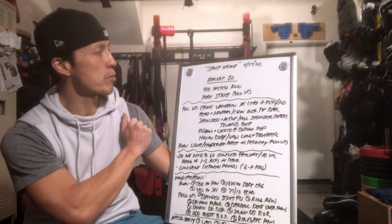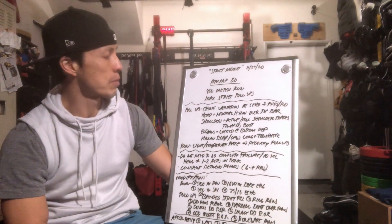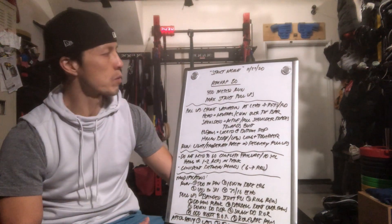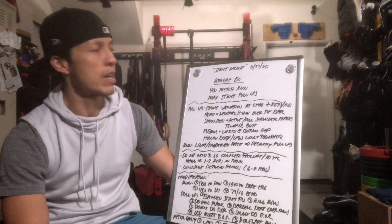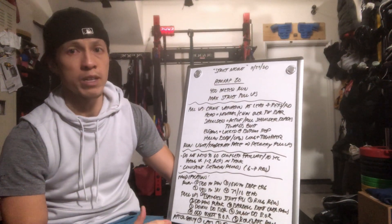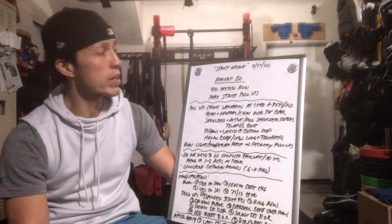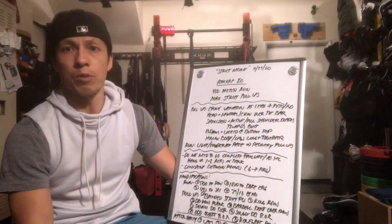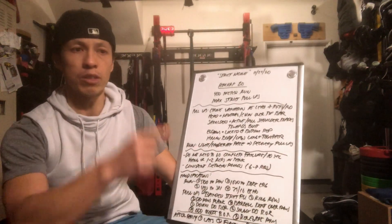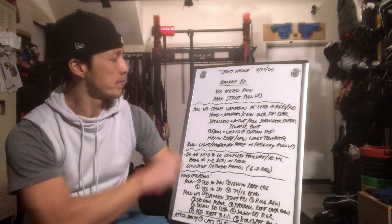This is a 20-minute AMRAP: 400-meter run followed by max strict pull-ups. You'll start out with a 400-meter run — on three, two, one, go — head out, come back, and do as many strict pull-ups as possible until you break. Then head back out for another 400-meter run, come back, max strict pull-ups. Once you come off the bar, head out for another run. It's a cycle of run, one set of max pull-ups, then back on the run.